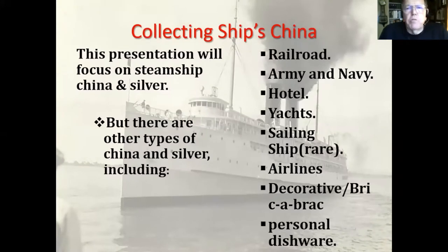This presentation is going to focus on steamship china, but there are other types: railroad, Army and Navy china, hotel china, china made for yachts, sailing ship china which is very rare, airline china, decorative bric-a-brac, and personal dishware. But this talk focuses on steamship china.